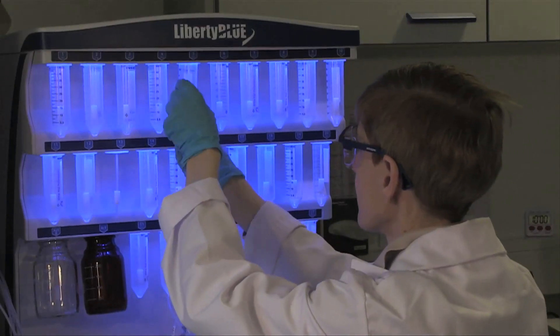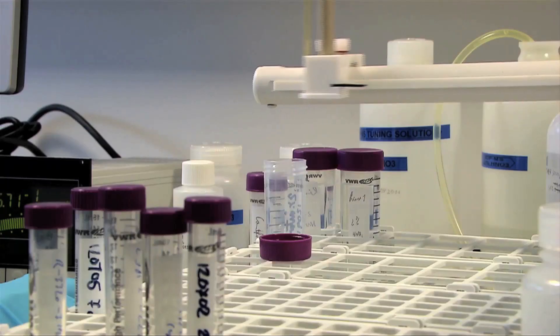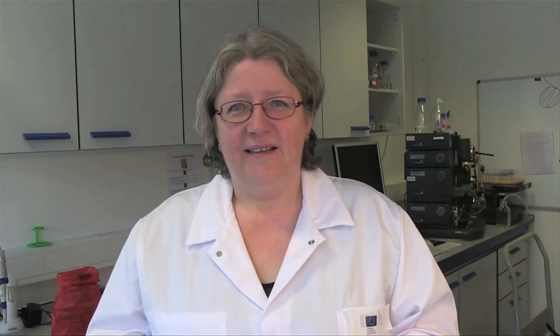And that is why we develop what is called reference systems. These reference systems are reference methods and reference materials, and they serve as anchor points. Next time you go to the doctor, think about all the science that lies behind these measurement results.